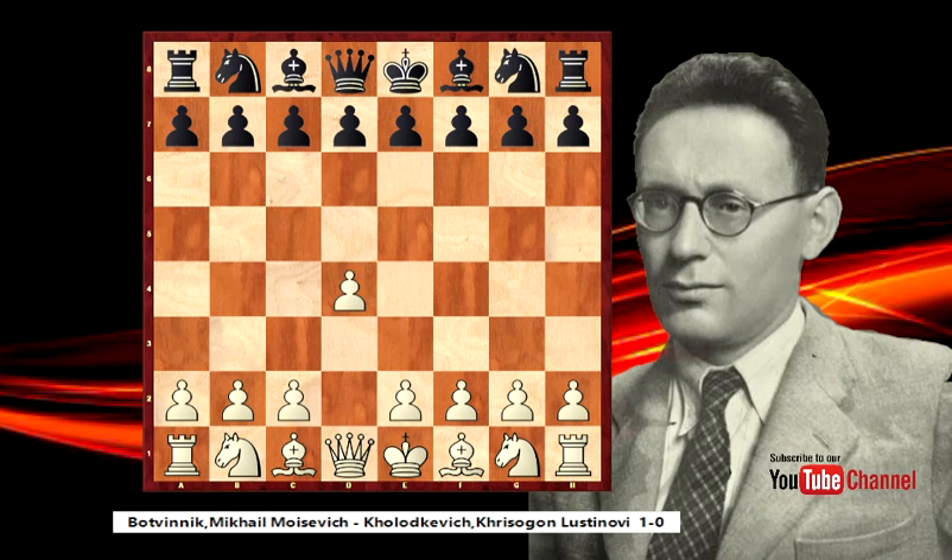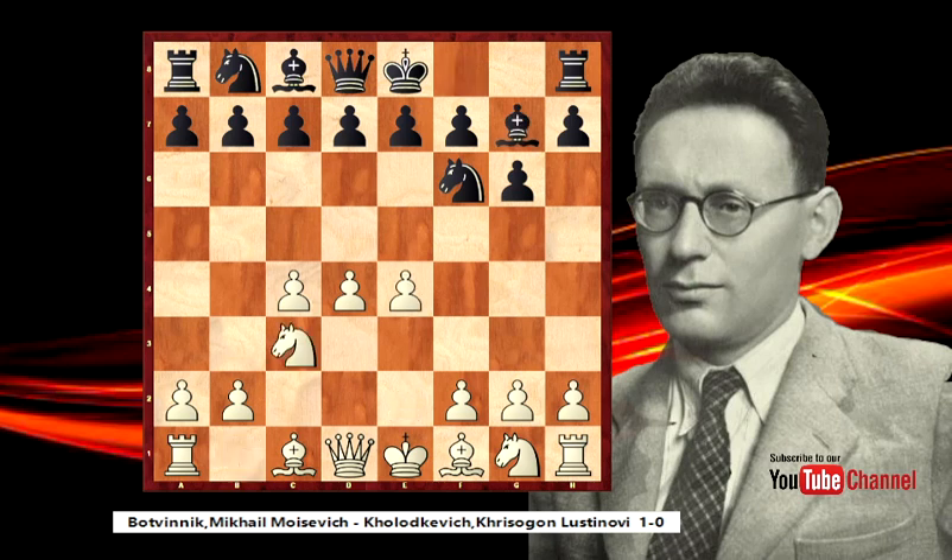Hello everybody, my name is Petr Koutny and I am going to show you another nice game of Michal Botvinnik. Michal Botvinnik used to be one of the best chess players of all times and he is still a chess legend and chess star. This game was played in 1927 - Michal Botvinnik is white and his opponent Lustinov is black.